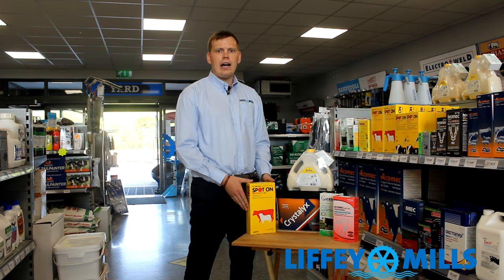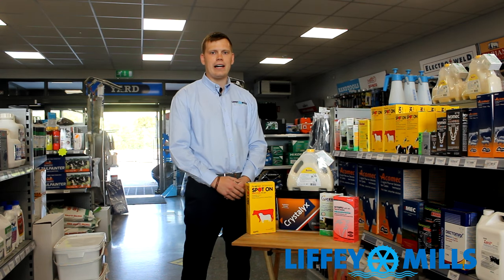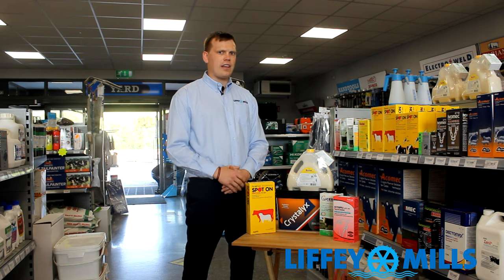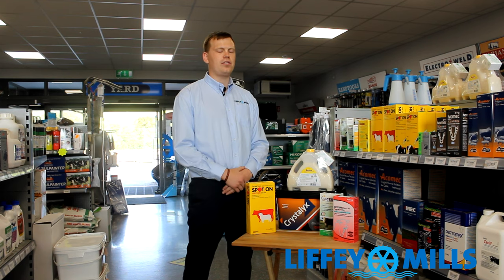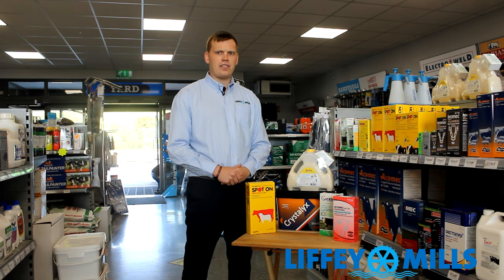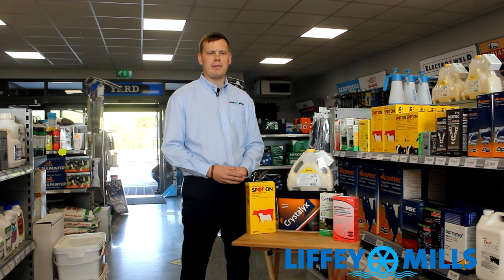Horn flies are the most common fly that we see on farms. They're very similar to your common house fly. They are found mainly around the sides and backs of cows, and during high temperatures are found underneath the belly of cows. They can be vectors for summer mastitis, so controlling them is quite important because we don't want animals picking up summer mastitis.